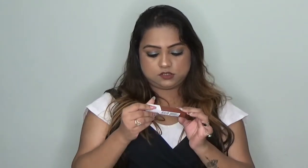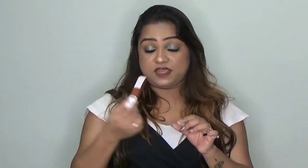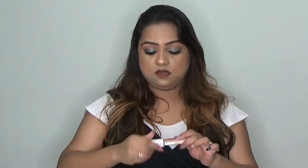Next is the Maybelline Super Stay Matte Ink. The shade I have is 75 Fighter — it is a very nice browny brown shade. I like the applicator; you just need one pass and you are good to go. This is also a 5 ml product.